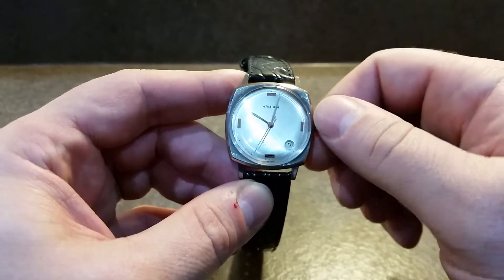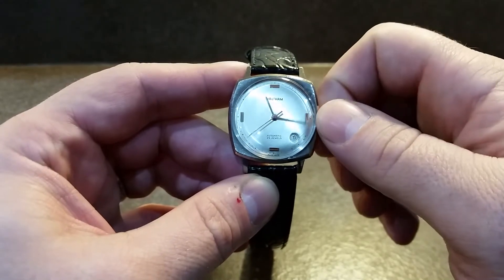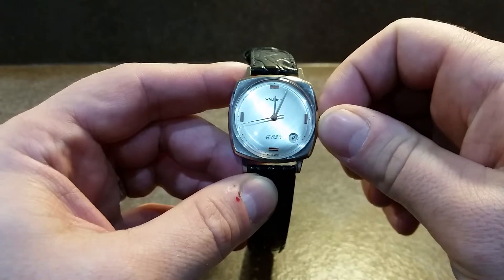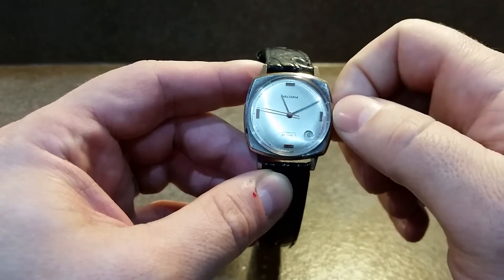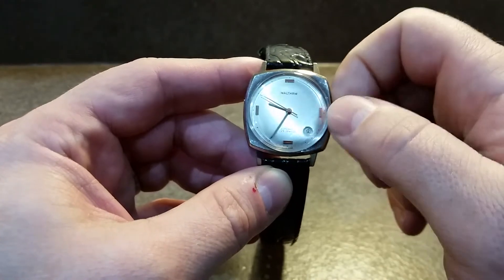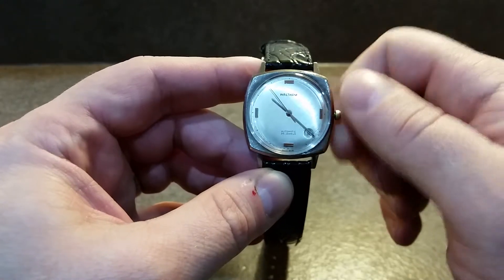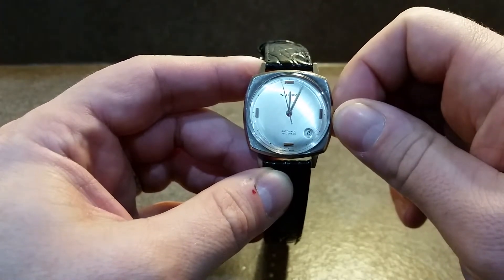This is a manual wind watch — just watch as it changes date and listen. Instant. Click, click, click. Nothing dragging around. And this has the quick set date as well, so you can then wind it back. Click.